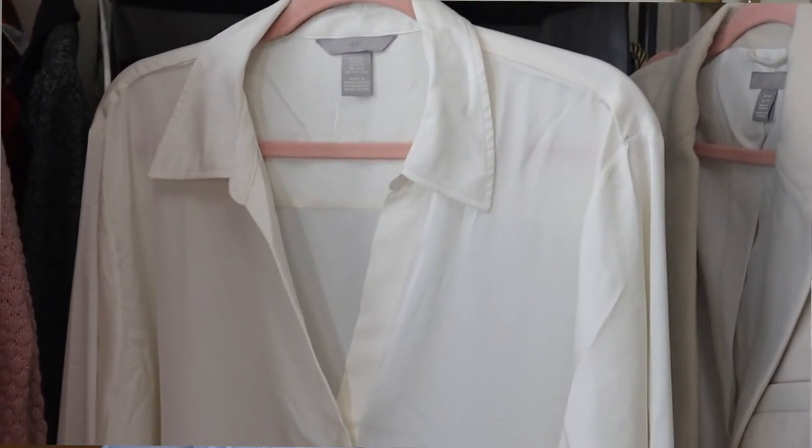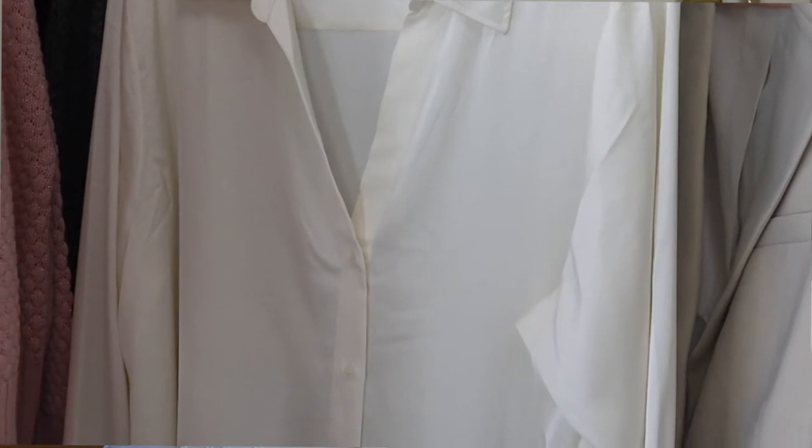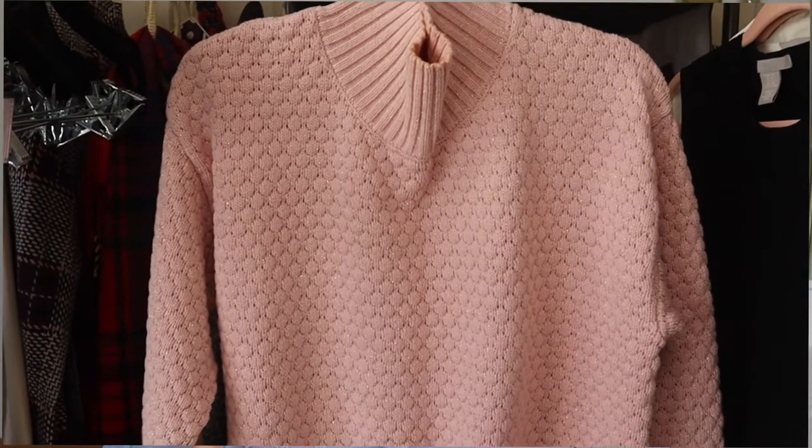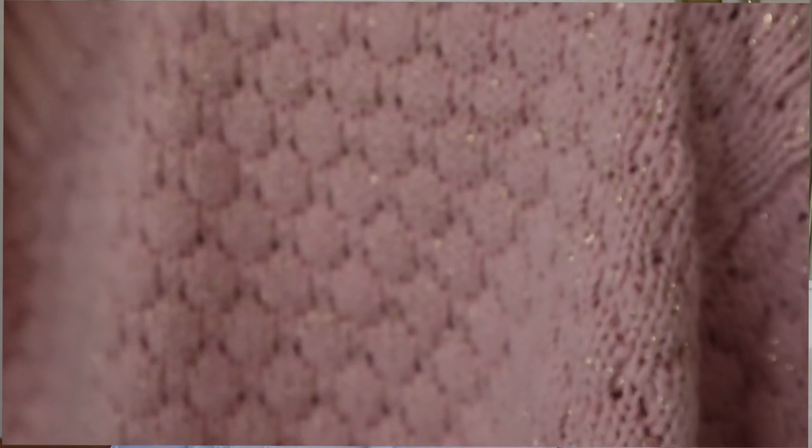The next top is also from H&M — a beautiful ivory satin button-down shirt. You can't go wrong with satin; this shirt is stunning. I really like that it doesn't button all the way up to the neck — the buttons start lower, giving it a kind of v-neck collar, and it's got beautiful cuffs. I think it's going to work beautifully in this module. The last top is a beautiful pink turtleneck sweater from Eloquii. I love that the pink will pull out the pink tones in the linen skirt. It's bringing a little pop of color into the light capsule wardrobe.